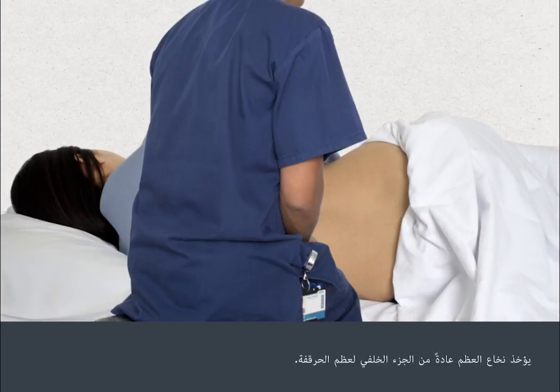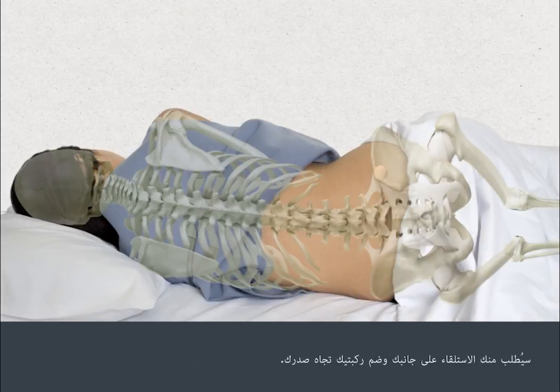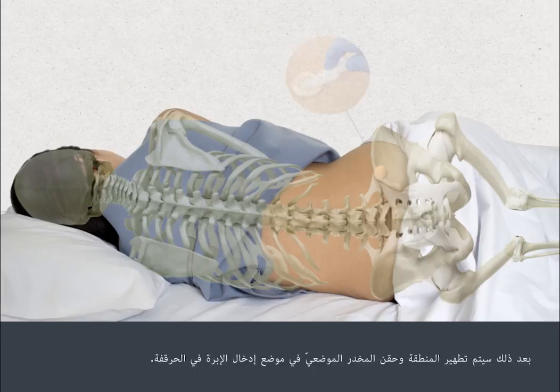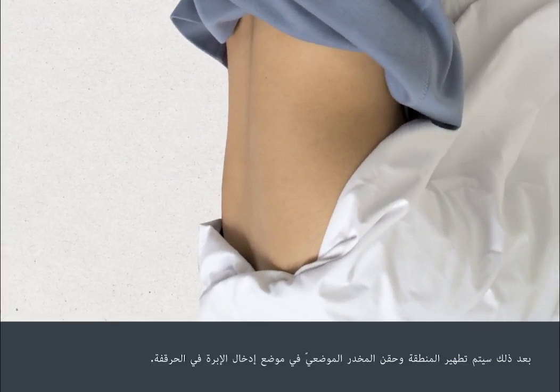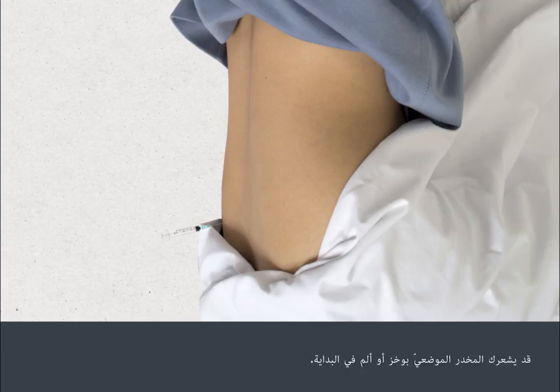The bone marrow is usually taken from the back of your hip bone. You'll be asked to lie on your side with your knees tucked into your chest. The area will be cleaned and local anaesthetic injected into the part of your hip where an extraction syringe will be inserted. The local anaesthetic can sting or hurt for a few seconds initially, and you may have more than one injection to ensure the area is sufficiently numbed.